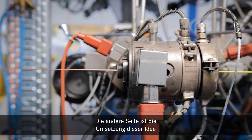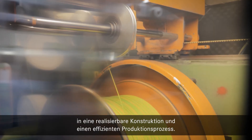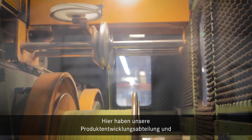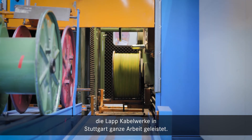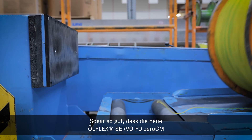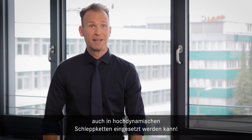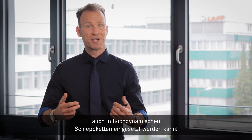The reverse side is to convert this idea into a feasible construction and efficient production process. But our product development and LAB CableWorks Stuttgart have done a fantastic job — so good that the new Ölflex Servo FD Zero CM can also be operated in high dynamic drag chains.